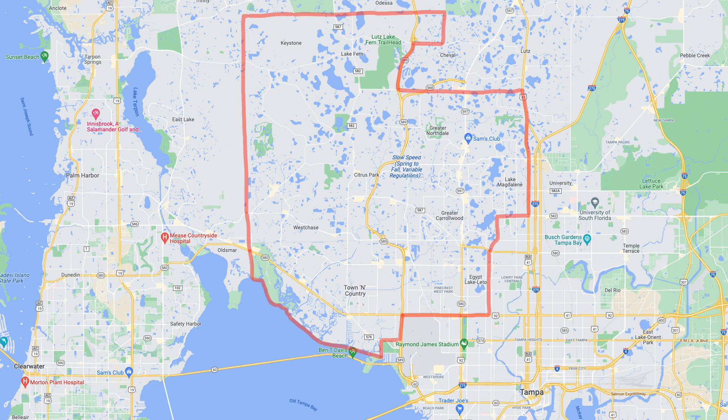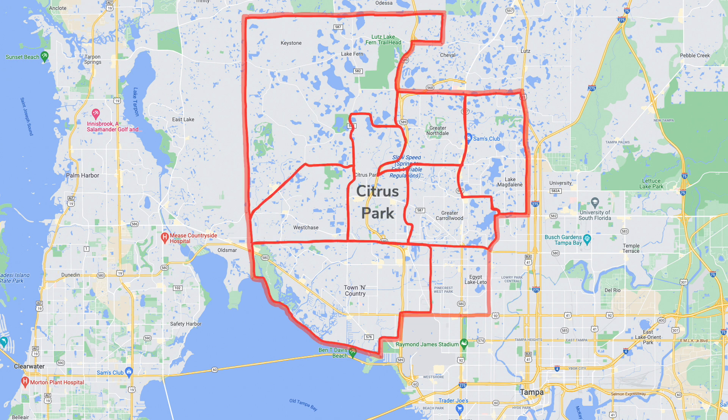This area is really defined by the towns within it: Citrus Park, Carolwood, Northdale, Lake Magdalene, Keystone, Westchase, and Town and Country. Lutz is kind of in this area but since it'll be lumped in with the north suburbs, I'm saving it for that. Westchase and Citrus Park are kind of the center of this area, with some of these areas being just as popular and Town and Country being way bigger. This area has a unique feel.